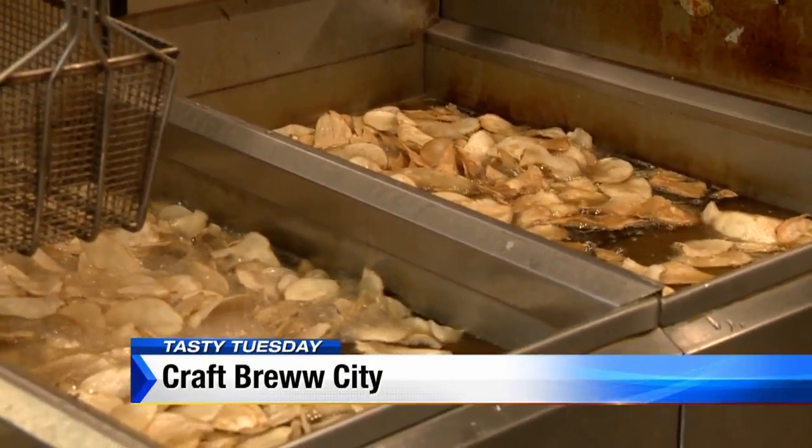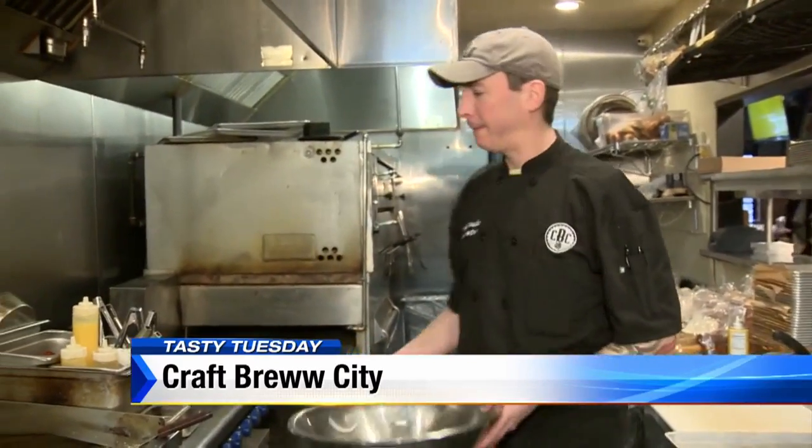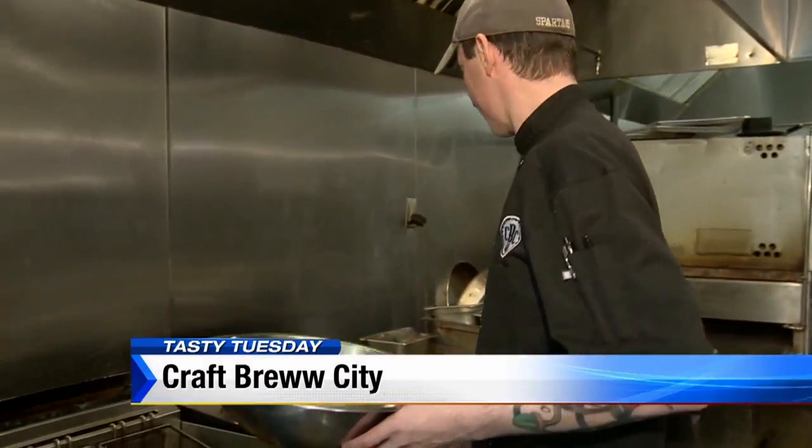They do an outstanding green chili cheeseburger made with a roasted New Mexico green chili. Another pure Michigan pub, Craft Brew City sources locally and then gets to work.